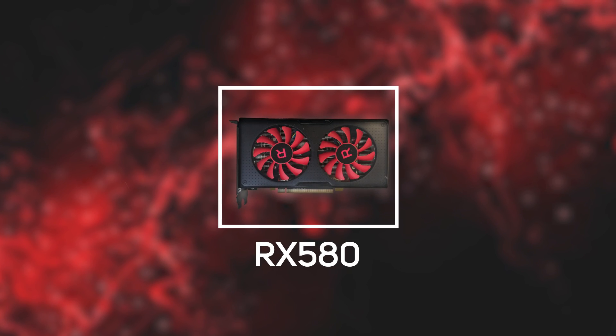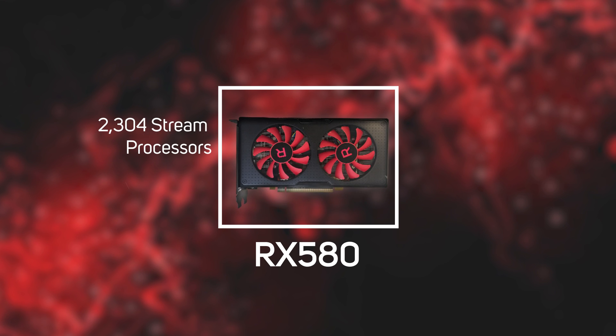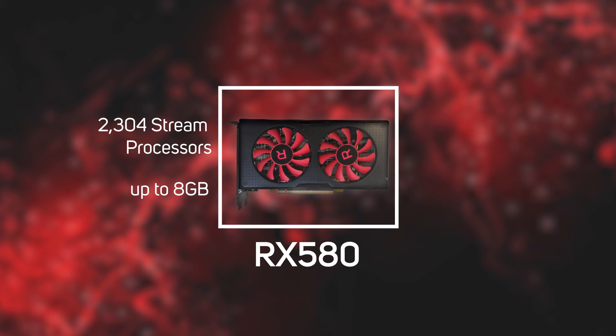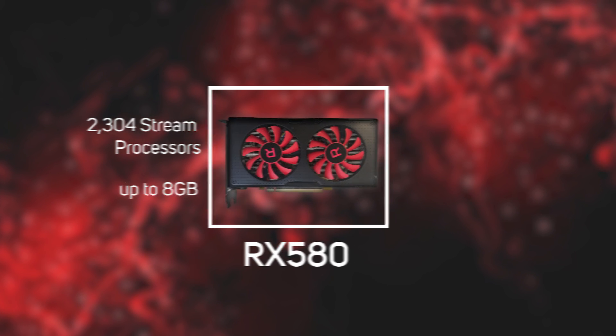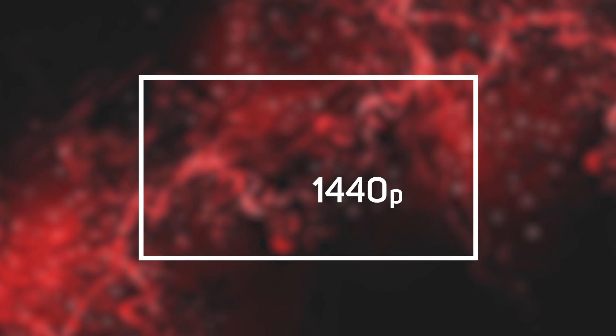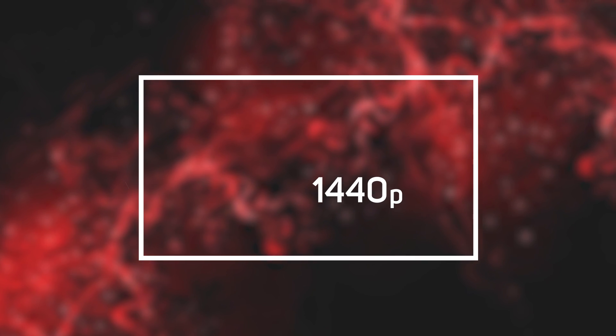And if you're ready to take your first steps into higher resolution virtual worlds, then the Radeon RX 580 with its 2304 stream processors and up to 8GB of memory may well be the card for you. The RX 580 is well equipped for the transition from 1080p to 1440p, and its specifications mean that it has more power than today's latest high-end consoles.